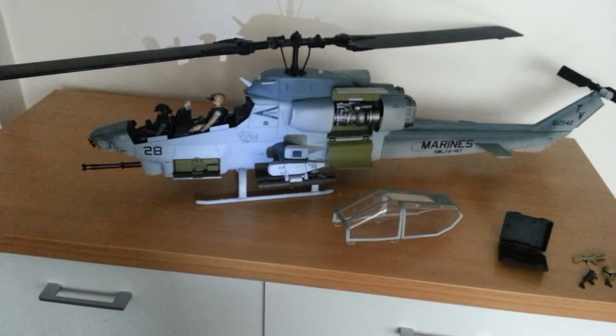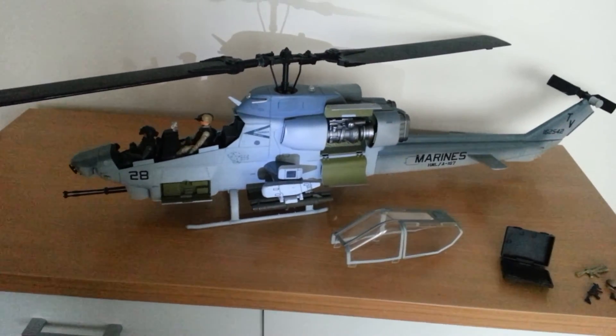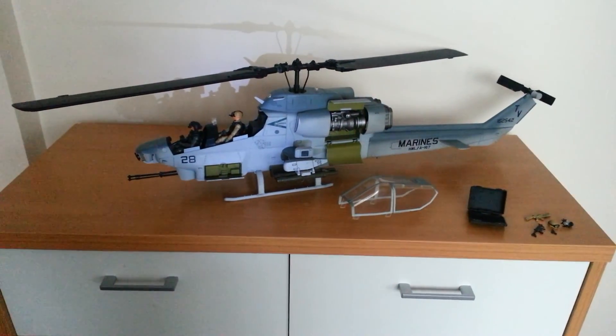Well worth buying, and if you do find it cheap, definitely grab it, because not many of these were made and it was only made for the US market. Thanks for watching. Cheers.